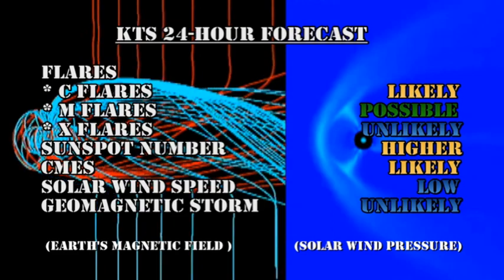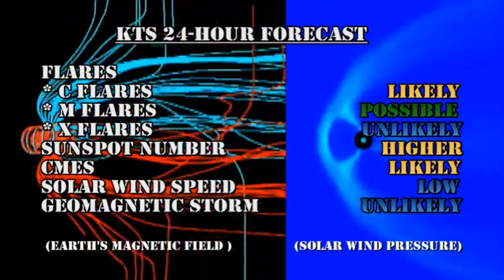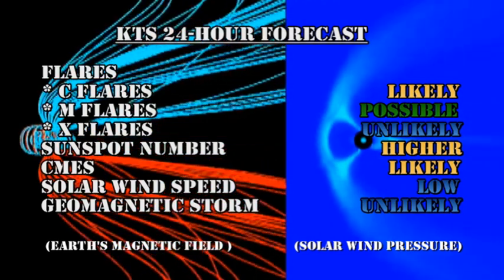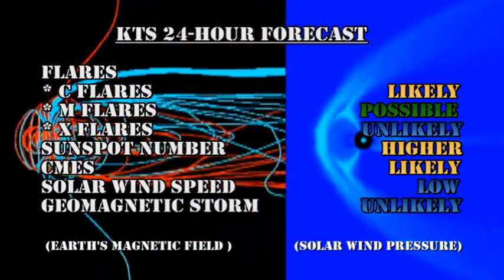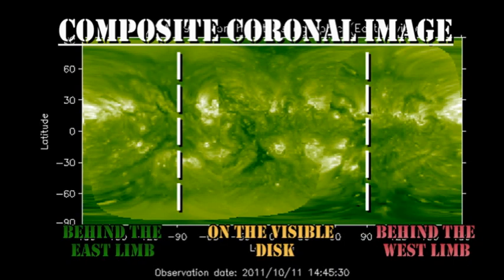My forecast for the next 24 hours: C-flares are likely, M-flares are possible, and X-flares are still unlikely. The sunspot number will go higher. Coronal mass ejections remain likely. Solar wind speed will remain relatively low, and it's unlikely that we'll get a major geomagnetic storm in the next 24 hours. In the composite coronal image, we can see that there are major regions behind the northeast limb about three to four days out. There seems to be nothing in the south, unless something develops in the meantime.